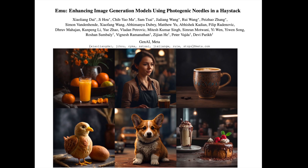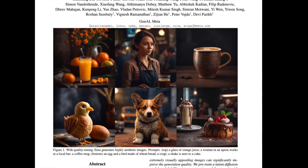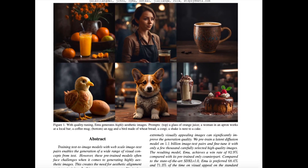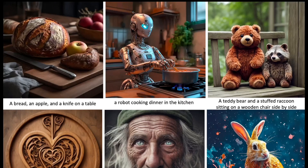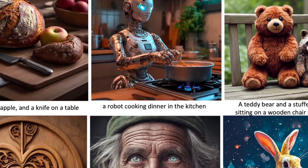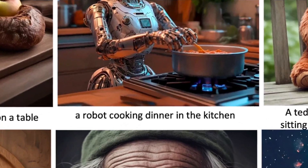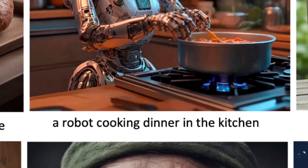Enhancing image generation models using photogenic needles in haystack is a paper released by Meta to generate highly aesthetic images. It achieves this by introducing a fine-tuning technique called quality tuning, which shows that as little as 2000 high quality images is all you need to achieve the objective — hence the paper title, photogenic needles in a haystack.